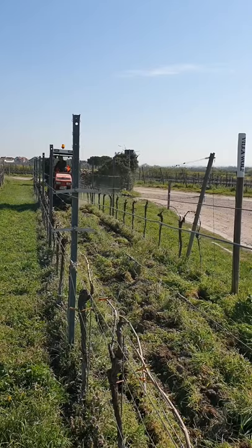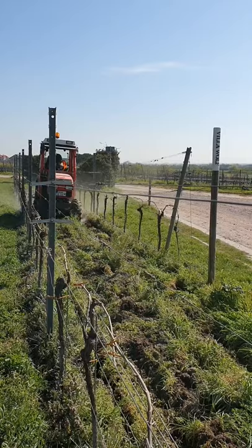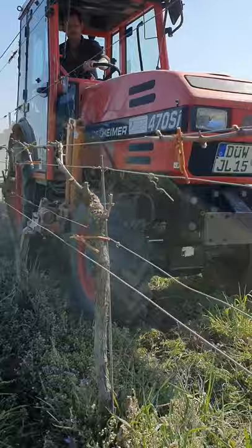Our winemaker Patrick is driving the tractor with special plates on the side. He's basically twisting the ground underneath the vines in order to prevent weed growth. This method allows us to completely avoid using herbicides in our estate vineyards. In fact, we are actually on our journey for our estate vineyards to be organically certified by the 2022 vintage.